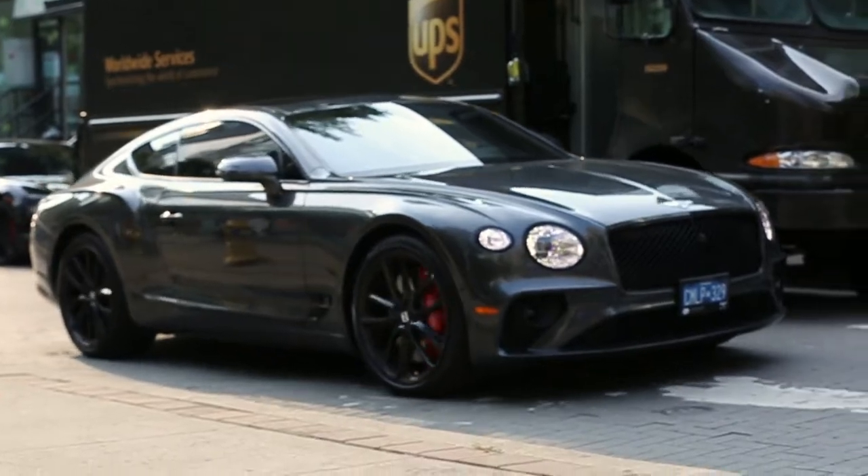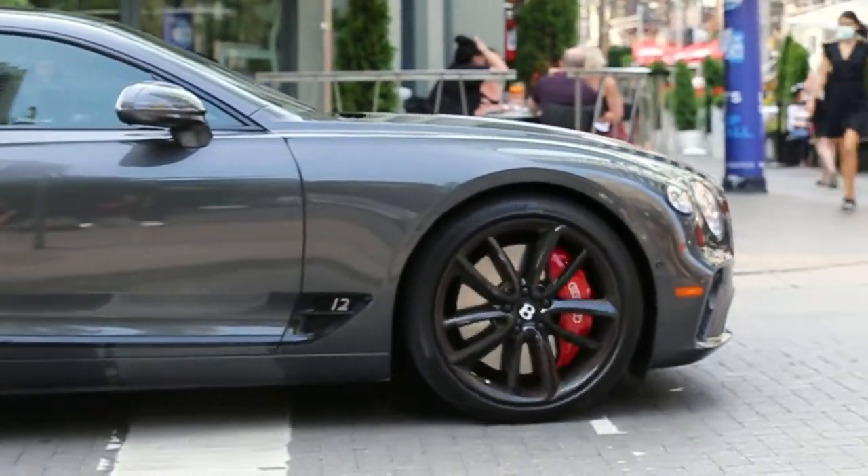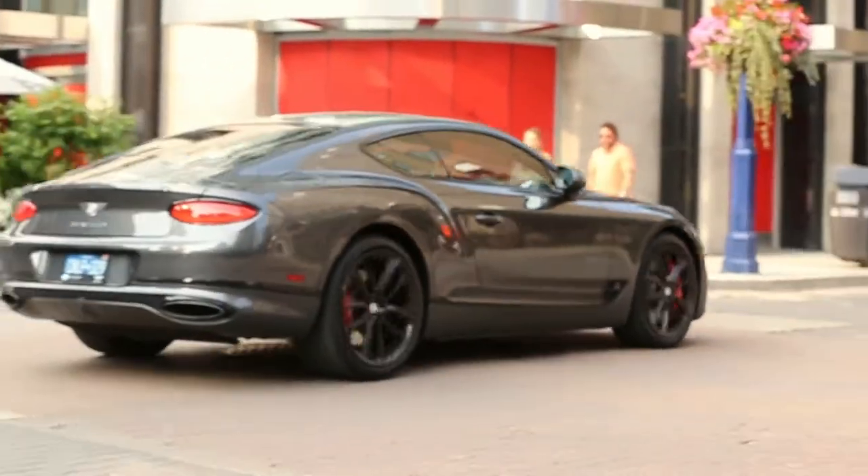V12 — I think it is. Yes, it's a V12 dude. See the 12 right there — V12 Bentley Continental.